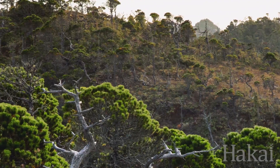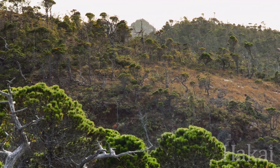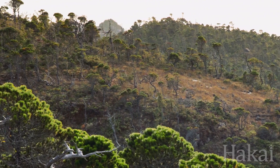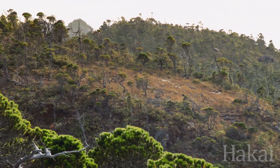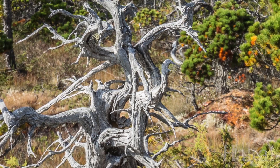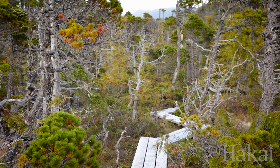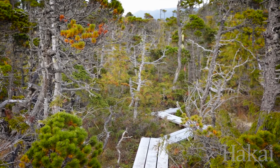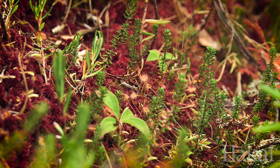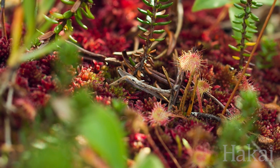When most people think of British Columbia's coastal temperate rainforest, they're probably not thinking of a forest that looks quite like this. Welcome to the bog forest. From a timber point of view, these ecosystems couldn't grow a tree to save their life. And yet there's a whole bunch of species that we only find in bogs and bog woodlands.